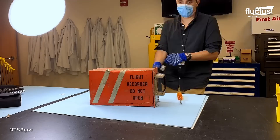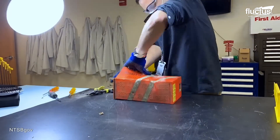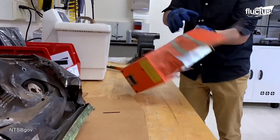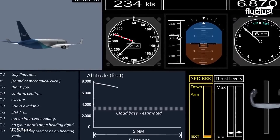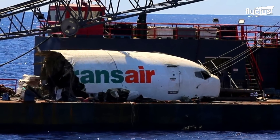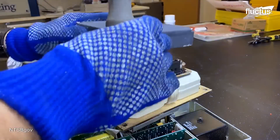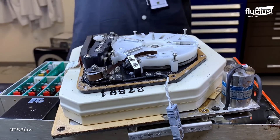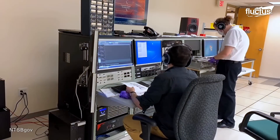The main goal of the recovery operation was to locate the Flight Data Recorder, also known as the Black Box. This contained critical data that would allow investigators to better understand the events leading up to the incident. The recovery of the Black Box allowed the NTSB to perform an in-depth post-accident investigation, a comprehensive process consisting of advanced computer simulations.